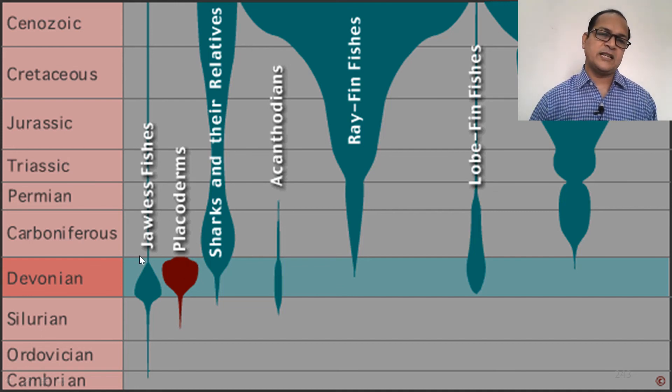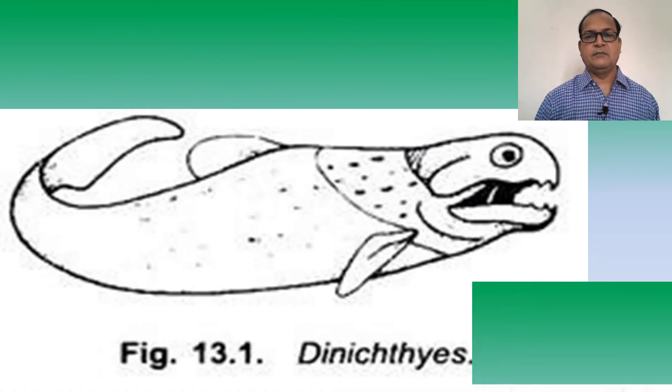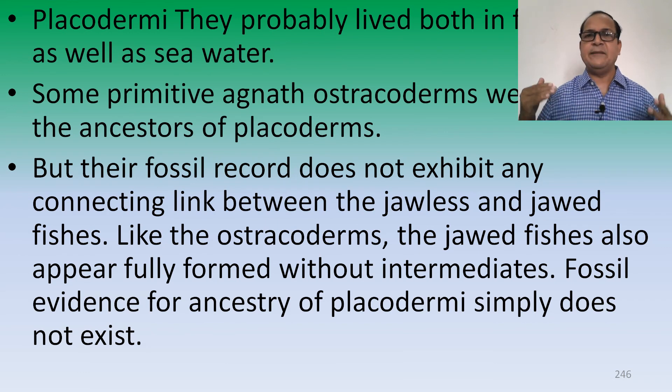This is between the jawless vertebrate and shark. These are the Placoderm fishes of the Silurian period. The Thelodontids are another Placoderm which have plate-like structure on their body. Placoderms probably lived in both freshwater and sea water. Some primitive Acanthus osteocoderms were the ancestors of Placoderms, but their fossil record does not exhibit any connecting link between the jawless and jawed fishes. Like osteocoderms, the jawed fishes also appeared fully formed without intermediates. Fossil evidence for the ancestry of Placodermi simply does not exist.